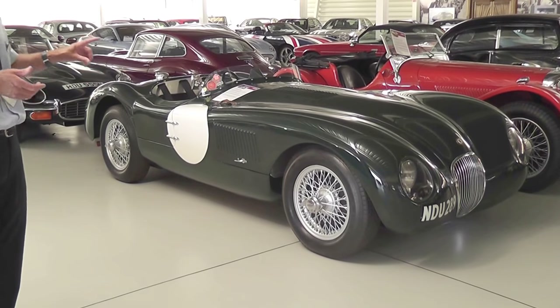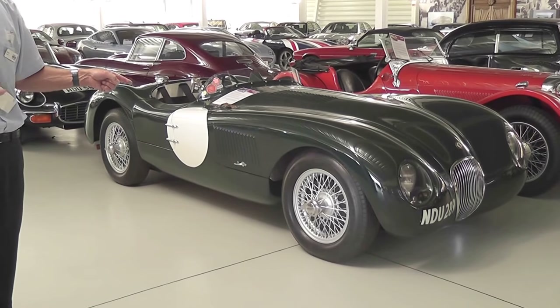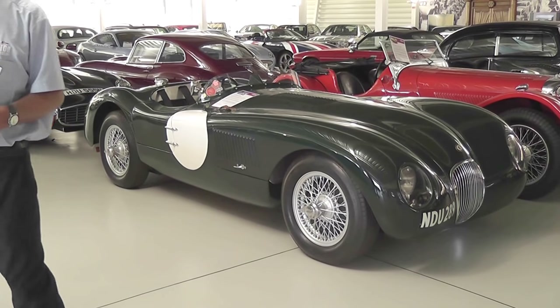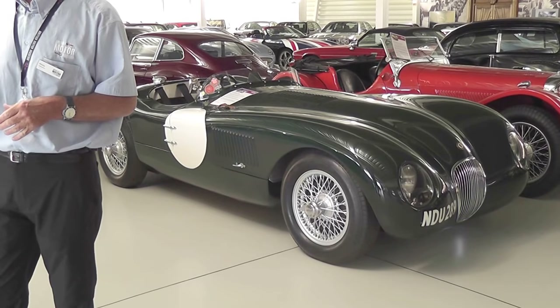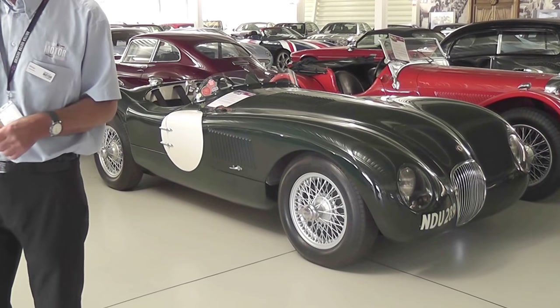In 1953, a C-type won Le Mans. And then they also won in subsequent years — mainly the C-types, but then also going into D-types after that. So Malcolm Sayers — he designed the C-type, the D-type, and he also designed the E-type.